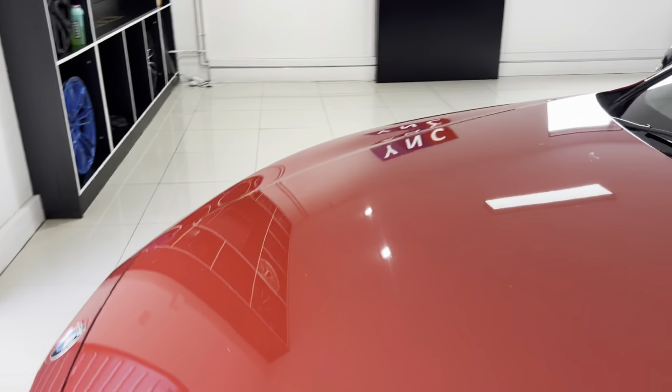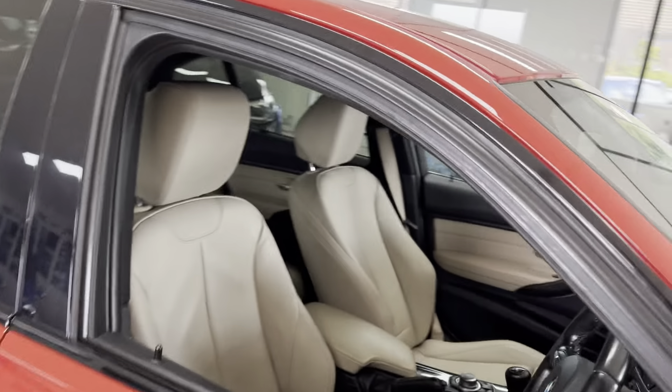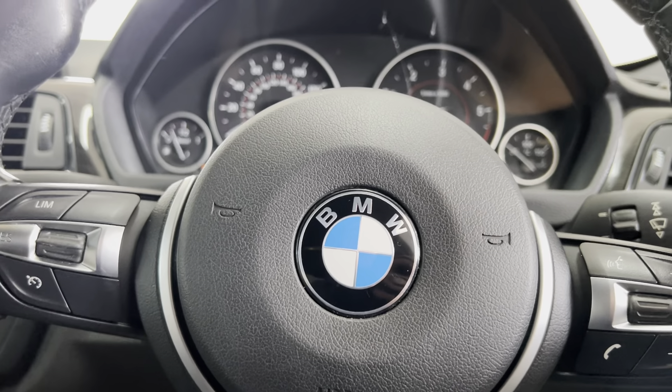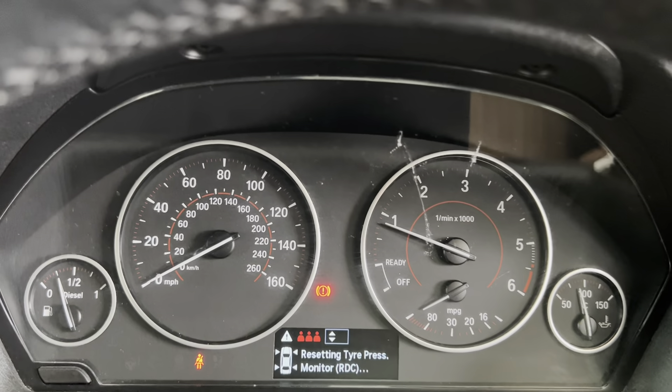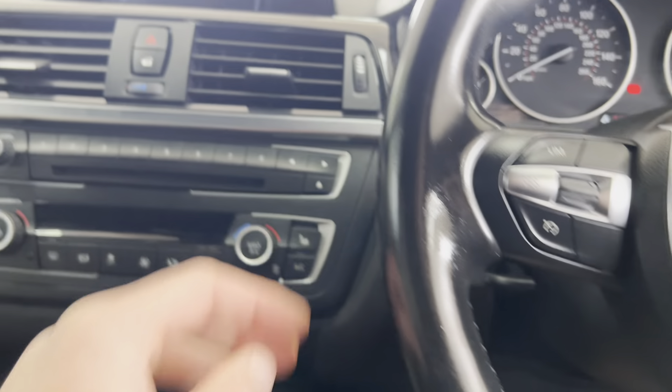If we head around to the driver's side, we'll spend a moment highlighting a few key areas. You've got the multi-function sport steering wheel with cruise control, speed limiter, and voice and volume functions. It's only covered just over 65,000 miles, which is a nice low mileage for a 318d of this year.